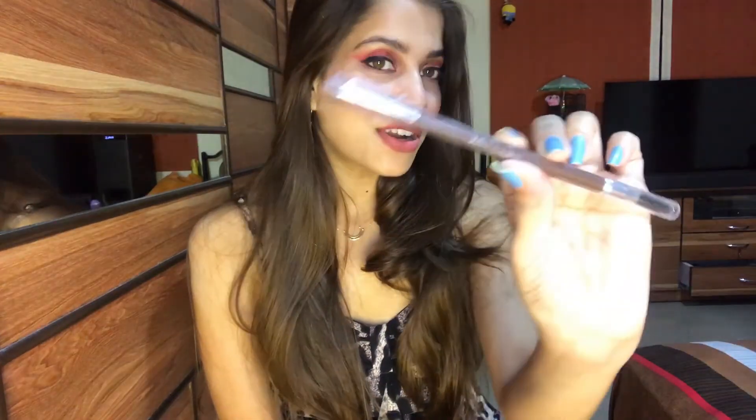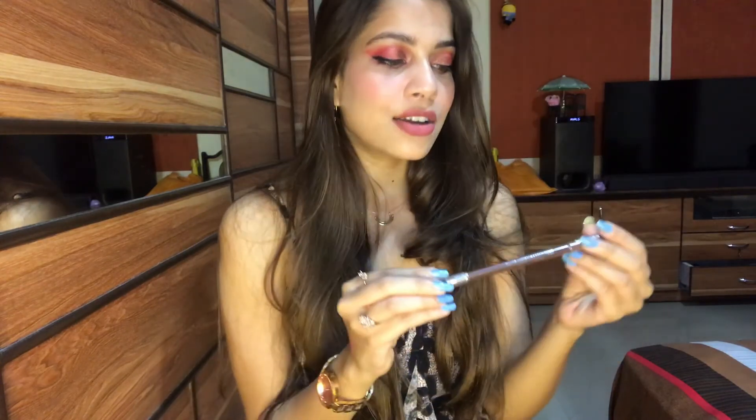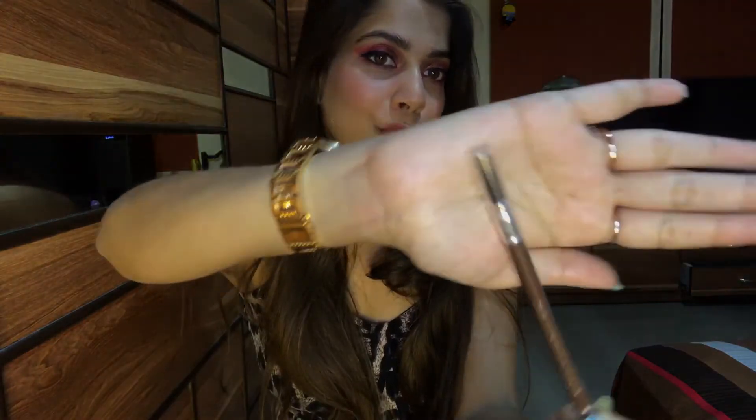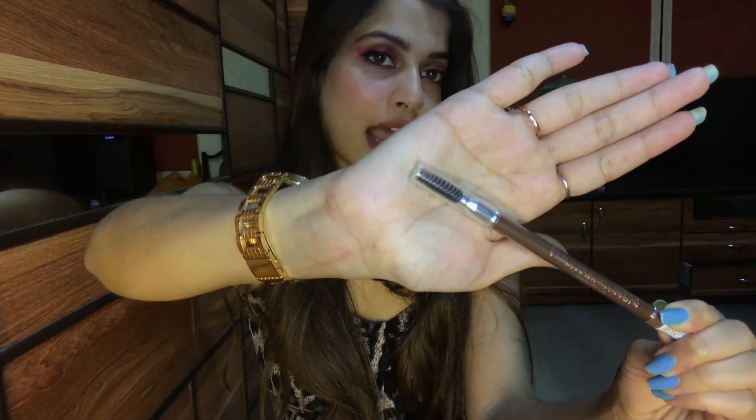The last thing I bought is Miss Claire's Eyebrow Pencil in the shade light brown. It comes with a spoolie at the end of the pencil.